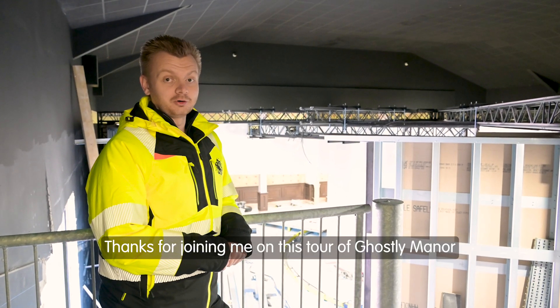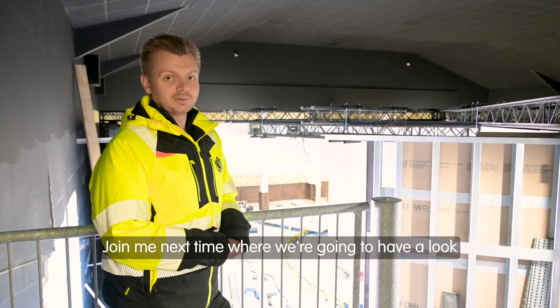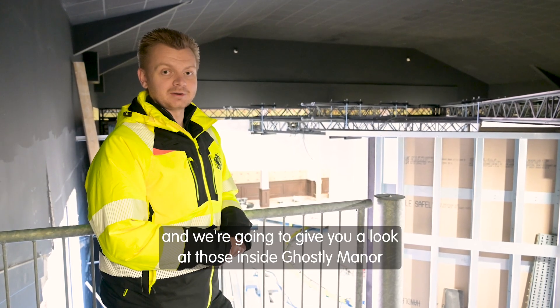Thanks for joining me on this tour of Ghostly Manor — really exciting to see the ride being installed. Join me next time where we're going to have a look at the actual ride vehicles being installed and give you a look at those inside Ghostly Manor.